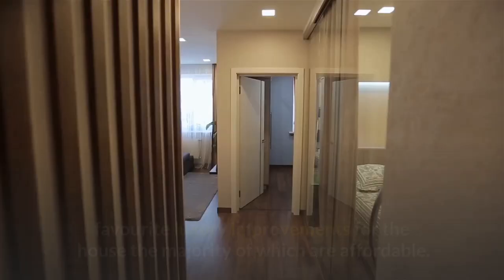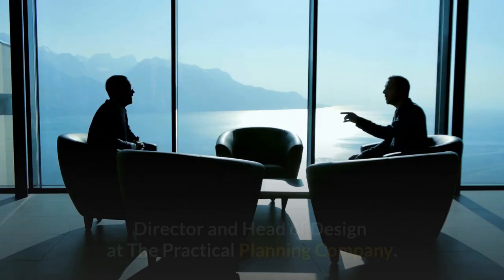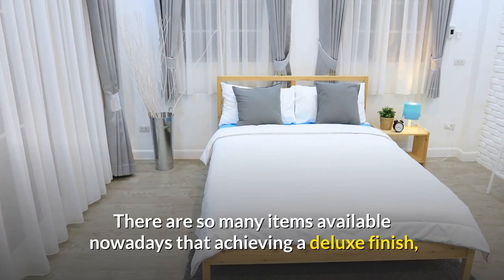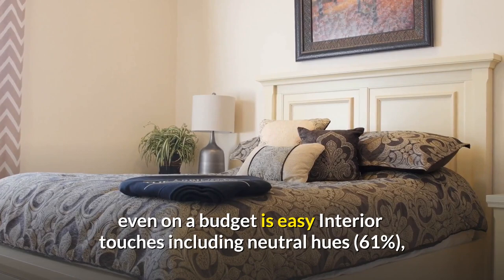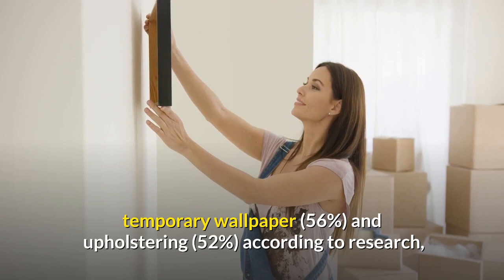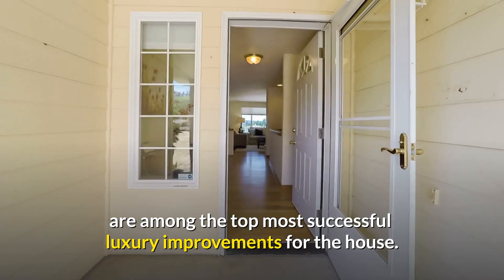Professional interior designers have revealed their favorite luxury improvements for the house, the majority of which are affordable. The kitchen and master suite are always the selling points of a home, says Benjamin Heganbotham, director and head of design at the Practical Planning Company. If you have the space, invest in a luxurious en-suite for your master bedroom. Interior touches including neutral hues (61%), temporary wallpaper (56%), and upholstering (52%) are among the top most successful luxury improvements.